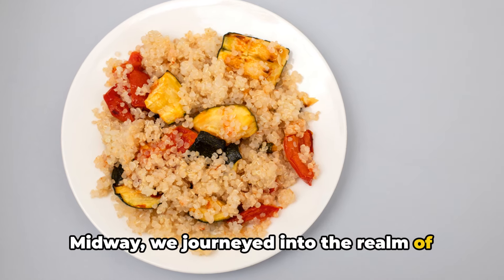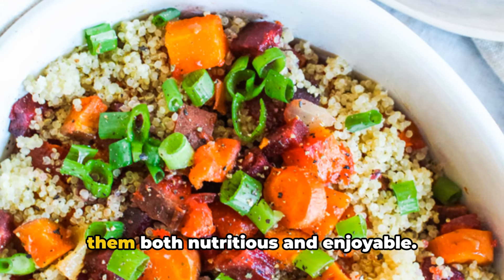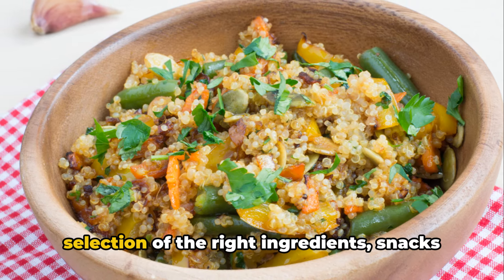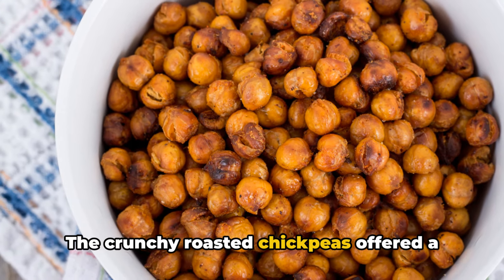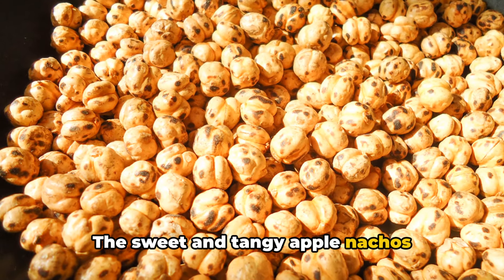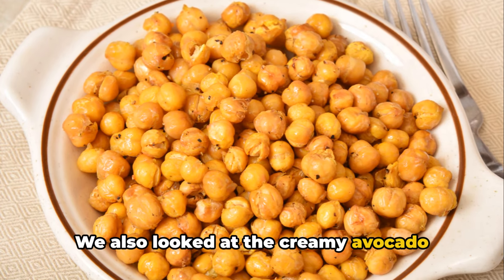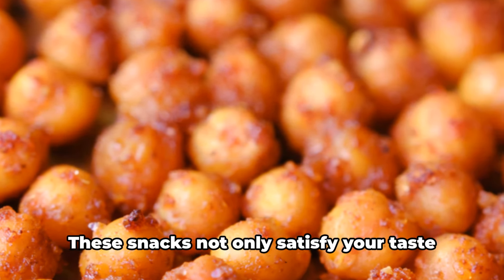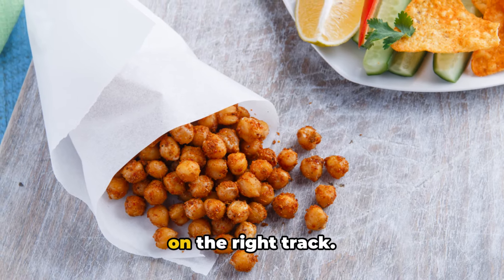Midway, we journeyed into the realm of wholesome snacks. The goal was to transform the conventional notion of snacks and make them both nutritious and enjoyable. We saw how, with a little creativity and a selection of the right ingredients, snacks can be more than just a quick bite. The crunchy roasted chickpeas offered a delicate balance of taste and nutrition. These snacks not only satisfy your taste buds but also ensure your health remains on the right track.